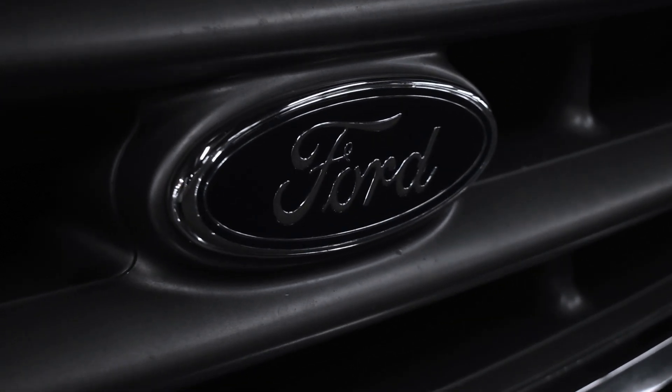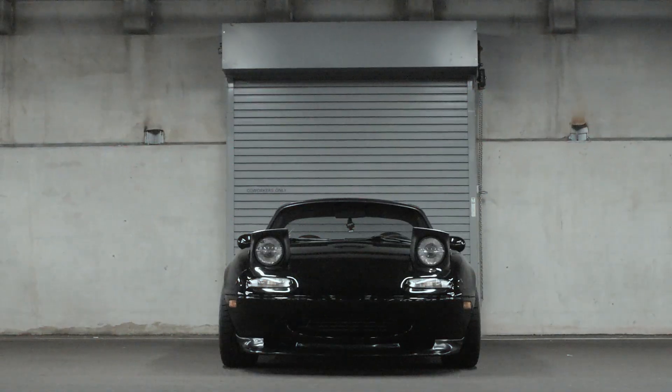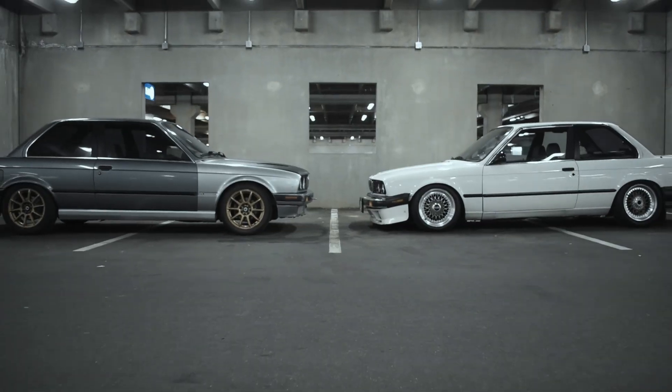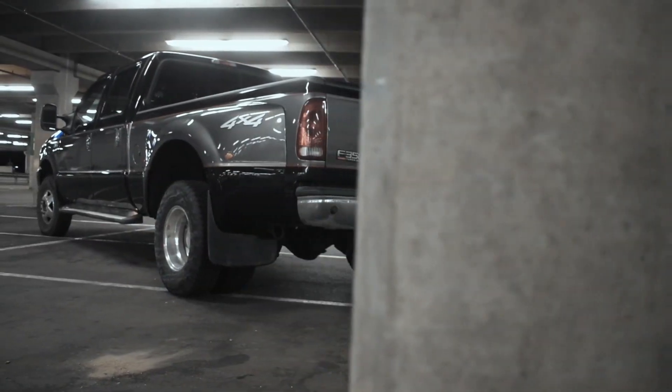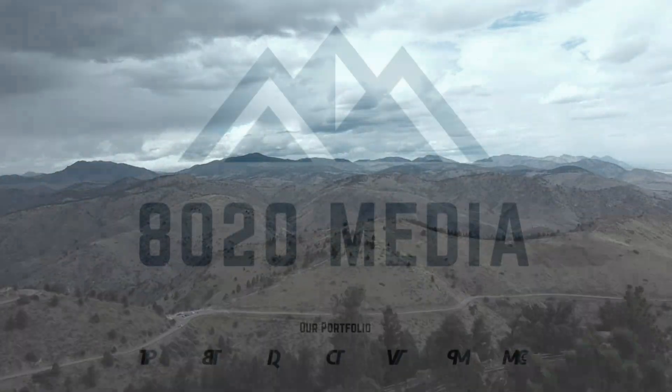Hey everyone, this is Zach with 8020 Media, here today with a video on the five best Ford 2.3 EcoBoost Mustang engine upgrades. Jumping right into kind of a controversial topic, the 2.3 EcoBoost of the Mustang is sometimes referred to as the EcoBoom.